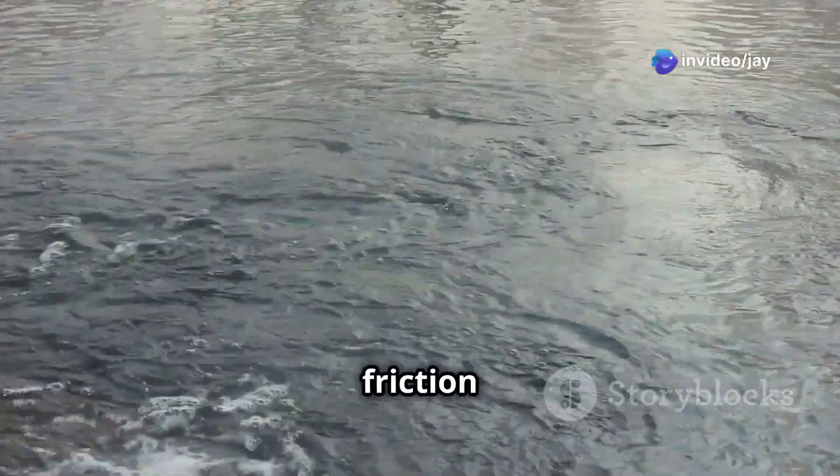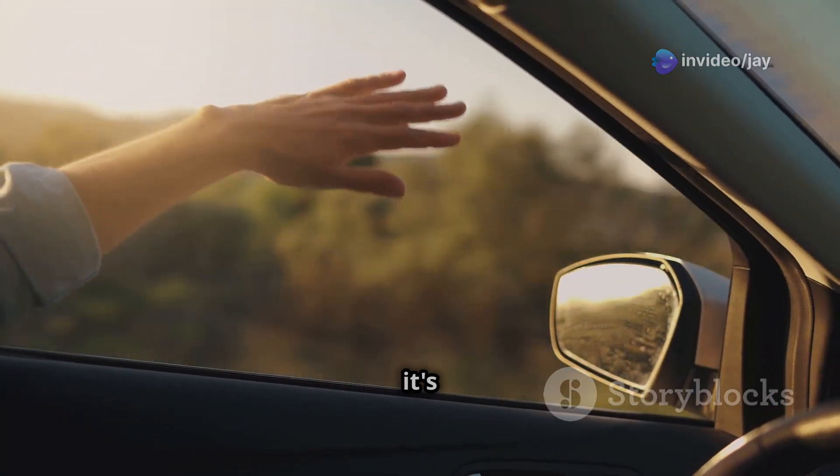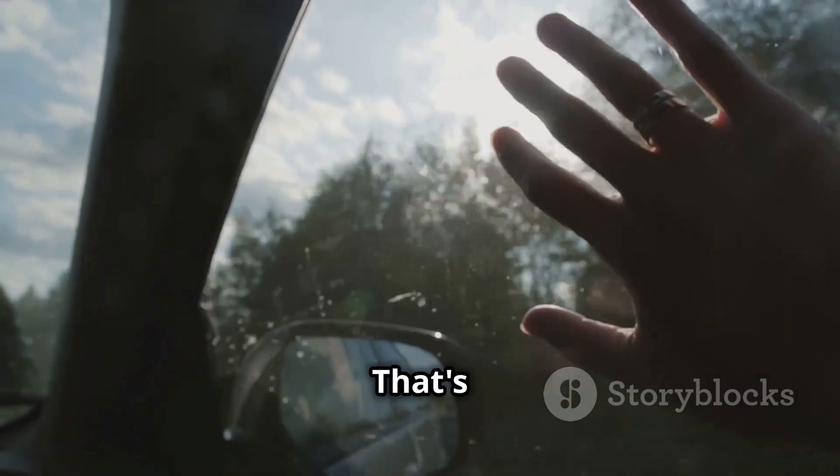Another important force is called drag. Drag is like friction from fluids — it slows things down. Try this: hold your hand out of a car window while it's moving. You feel the air pushing against your hand, trying to slow it down. That's drag.